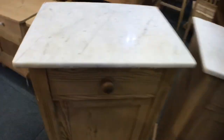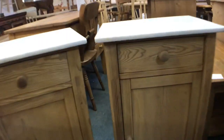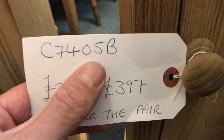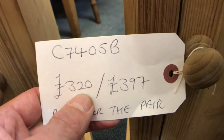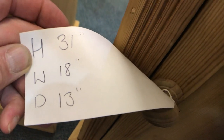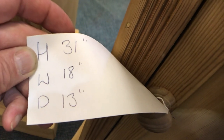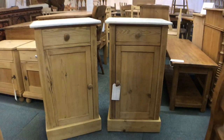These have white marble tops. I'm going to show you the price ticket: the code at the top is C7405B. The price in bare wood as-is is £320, the price when restored and waxed is £397 — this is for the pair. On the back of the ticket: height 31 inches, width 18 inches at the widest point, depth 13 inches at the deepest point. Everything will be measured in inches.